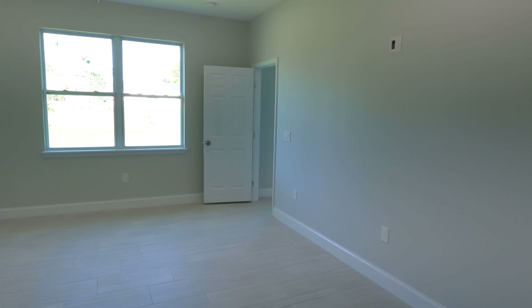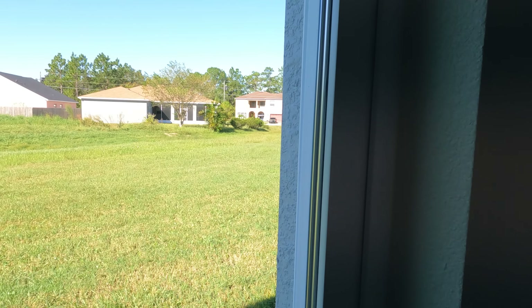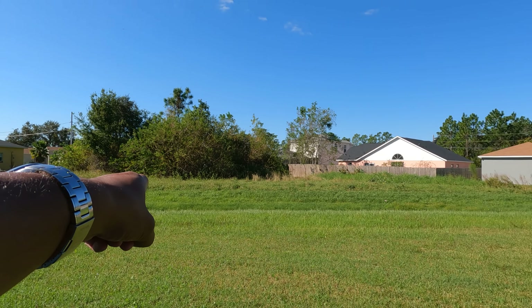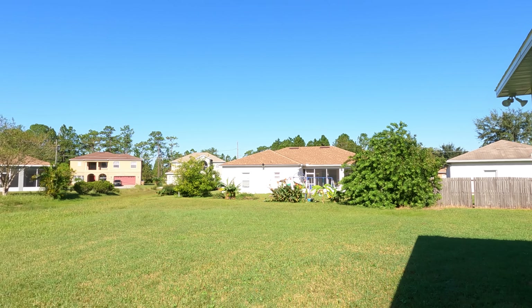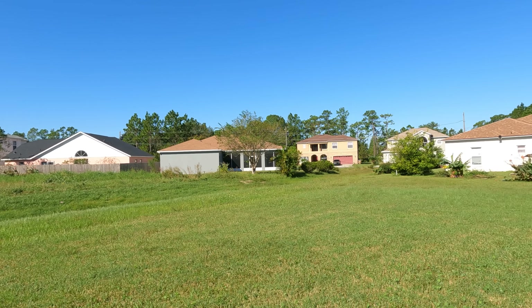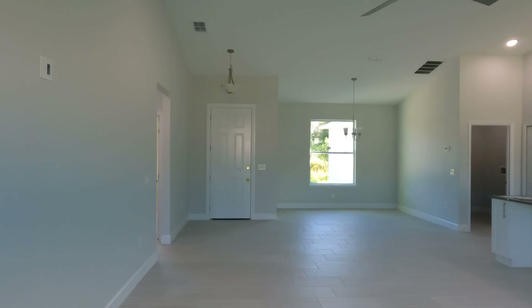That will be about it for the interior tour. I'm going to go ahead and go to the backyard to give you guys a better idea of the size of the lot. As you can see, we are now in the back of the house — the property line goes all the way here and then to the corner and just goes all the way down. If you fence this, you'd have a really nice space. It's on a pretty good lot, so you do have a nice size piece of land. That will conclude this tour and we'll see you at the next property.